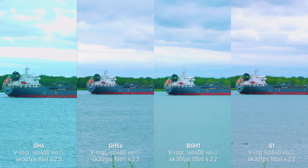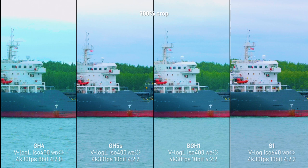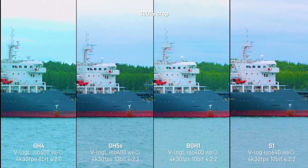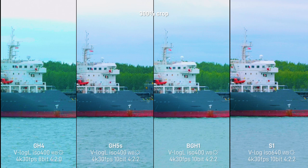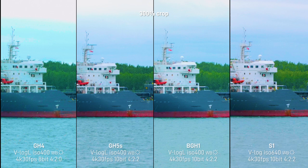You will also notice a difference in color — the way each camera renders the water. For some reason they all have a different color: some more bluish, some more greenish. They all have a different sensor profiling. This is a 300% crop, so you can see the difference in color and also how the details in the water differ. Some of these cameras have an optical low-pass filter, some don't, and it gives a different result on the ripple of the water.